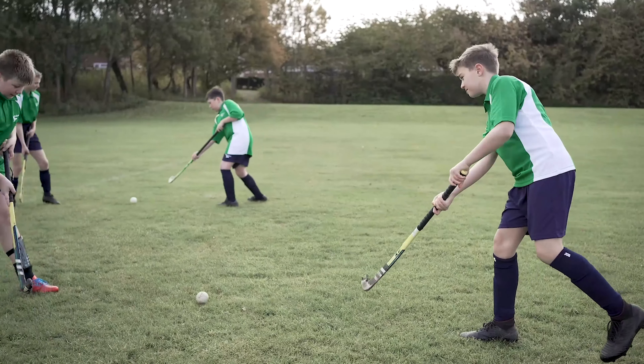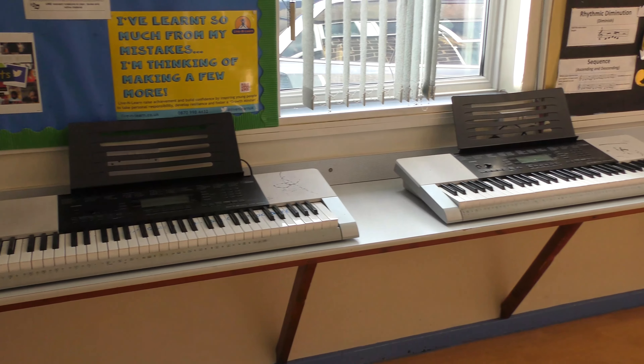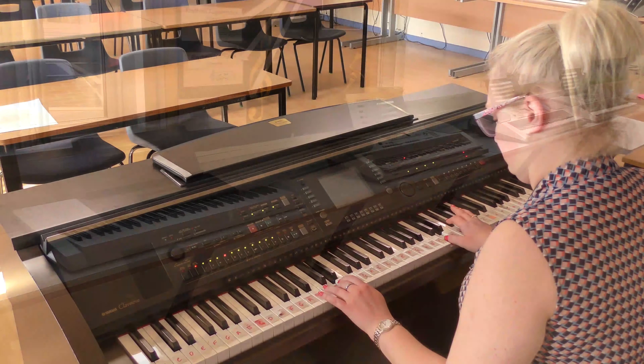Here at Walton we have loads of extra-curricular activities you can get involved in, like Sports Day, a school show each year, Duke of Edinburgh's Awards, Homework Club, lots of charity events, and Live Schools Day.